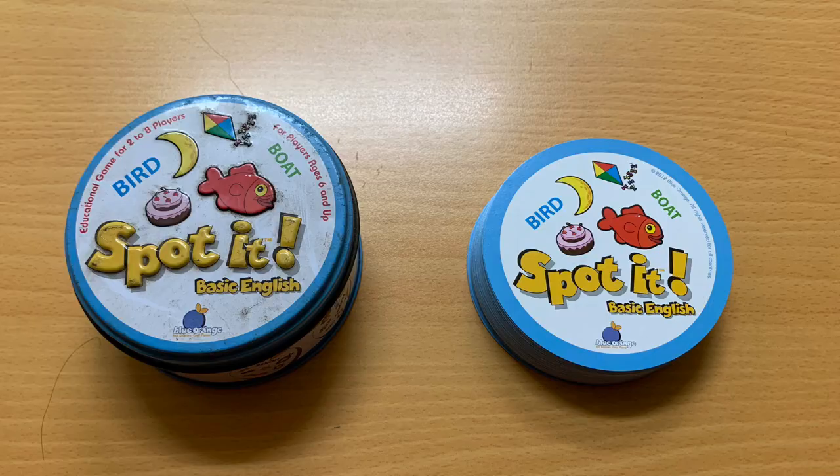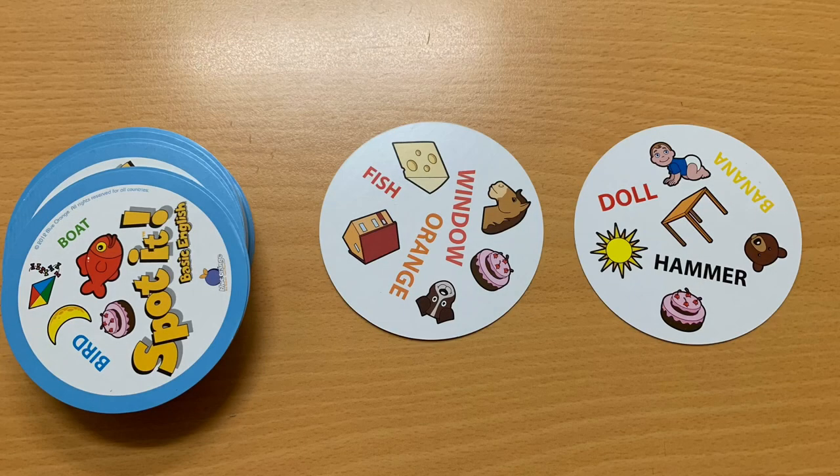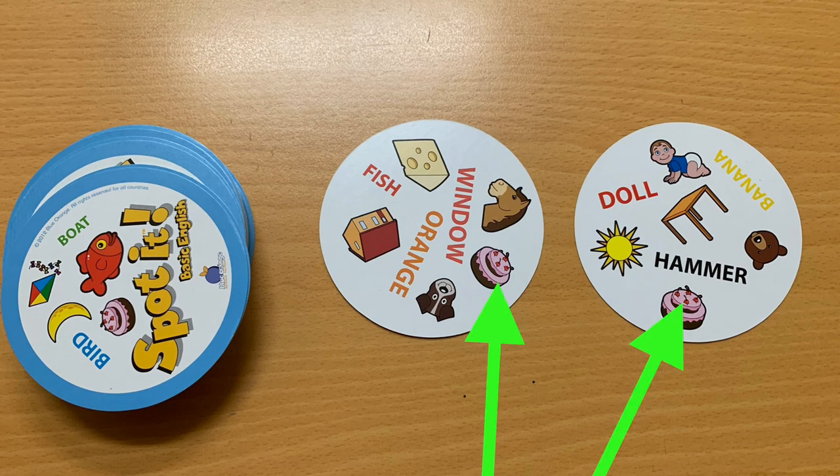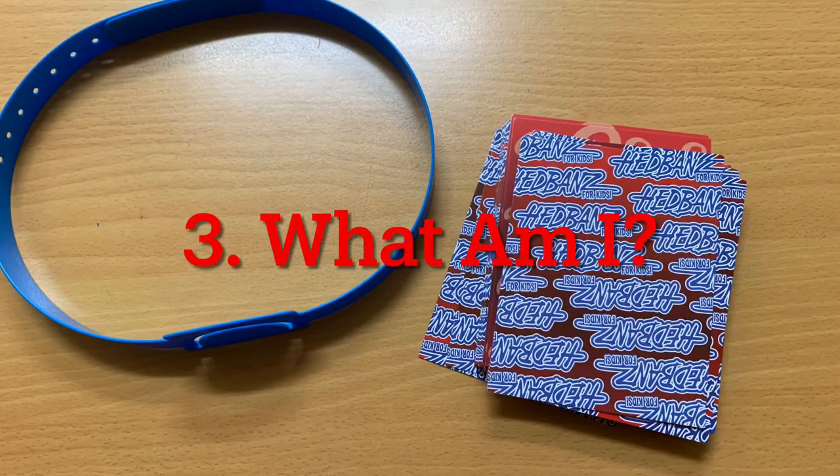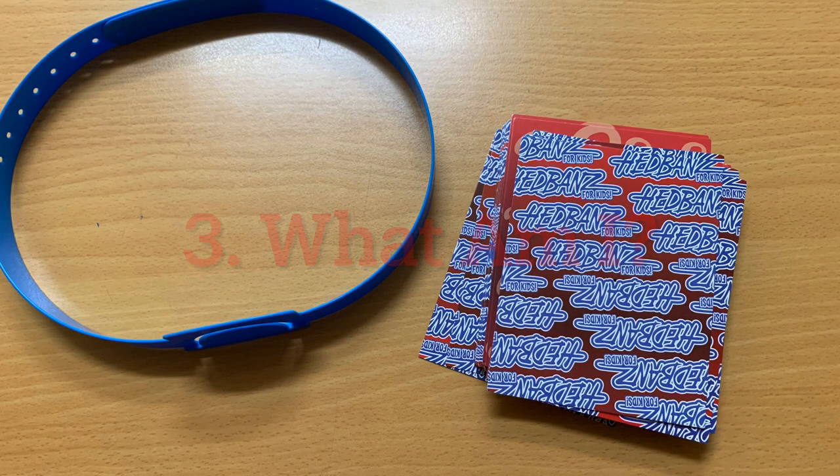Number two, I call it Find the Match. It's a game called Spotted that I bought at a bookstore in Taiwan. Inside a can there are a bunch of circular cards — you flip two over and you race to find something that matches on the two cards. In this case it was cake. Number three, I'm calling it What Am I — it's also a bookstore find, but it could easily be made.